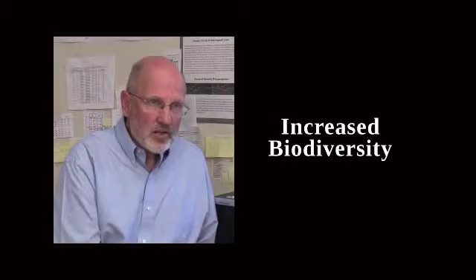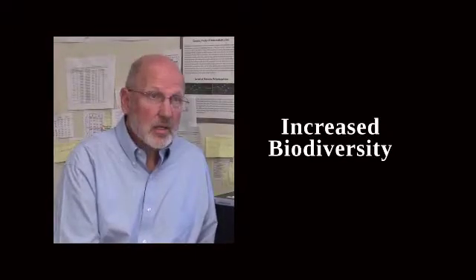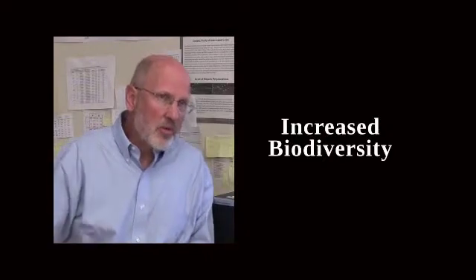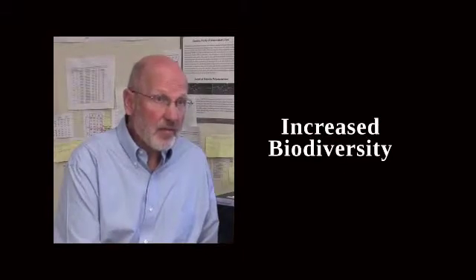The biotechnology crops have been tested more than any other crop in the history of agriculture. The environmental risk assessment of these crops has been very thorough. And not only are we not finding negative effects, we're finding positive effects — especially when we compare the crops that have been sprayed with insecticides, we're finding that there's increased biodiversity, which is a very good benefit.